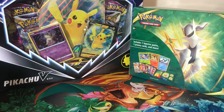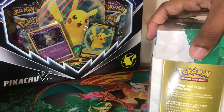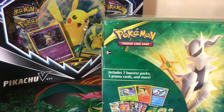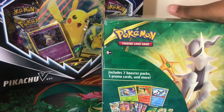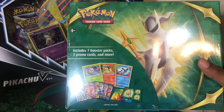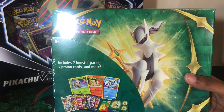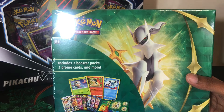Good morning everyone, welcome back to the channel. Today I have the Pikachu V-Box and also what I'll call the Arceus Treasure Box — it's a treasure box packed with Pokémon. This is what they had instead of the lunch boxes, though they still have those too. It includes seven booster packs, three promo cards, and more.